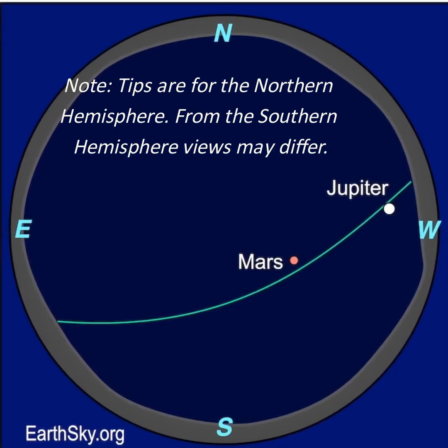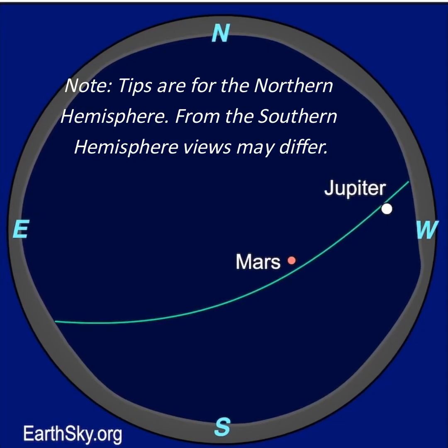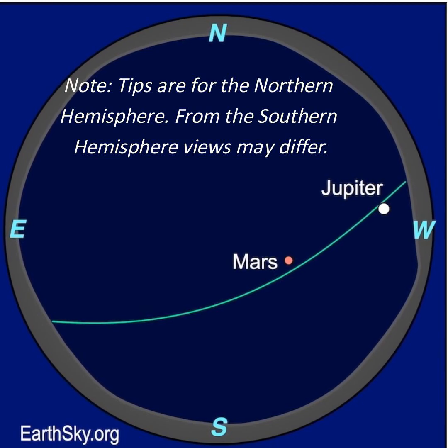There are two planets visible as darkness falls. Bright Jupiter is in the western evening sky and will be slipping closer to the horizon each day. The red planet Mars follows it across the sky.